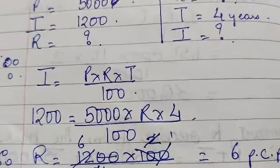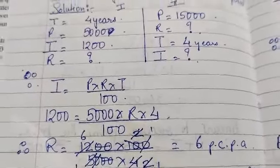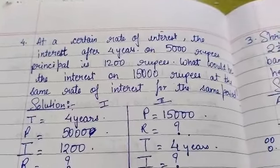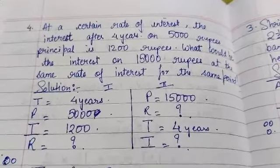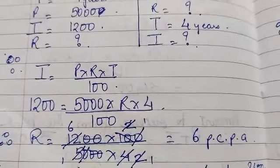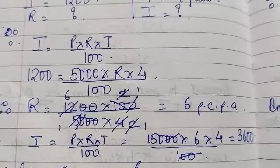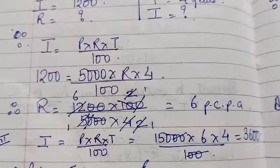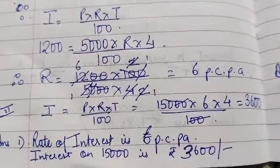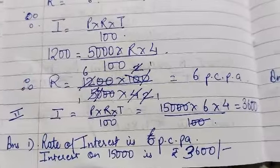On substituting the given values, we find that the rate is 6% per annum. Now for the second part, what is the interest on Rs. 15,000 at the same rate for the same period? Using the same rate of 6% per annum with a principal of Rs. 15,000 and time of 4 years, the interest comes to Rs. 3,600.